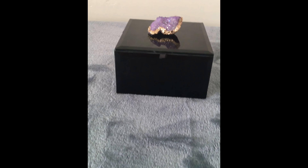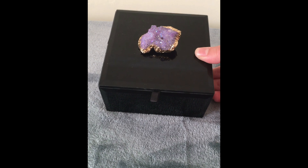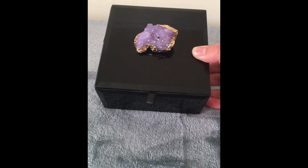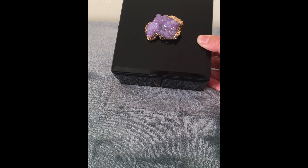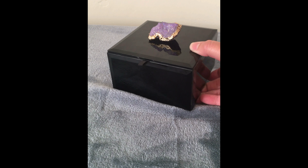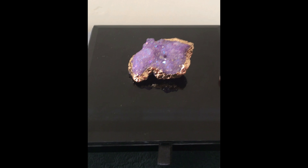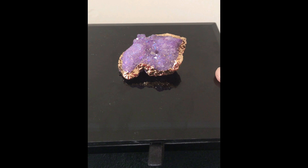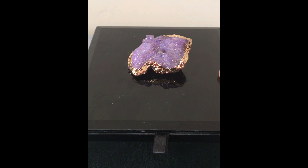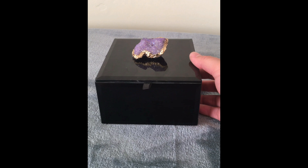We found this little trinket box or jewelry box with a little stone on top — it reminds me of an amethyst — and it just has a little bit of gold surrounding the stone. It's a little bit damaged but we thought it would be ideal for my son's ring collection. It's really small and discreet, so it's really cute.